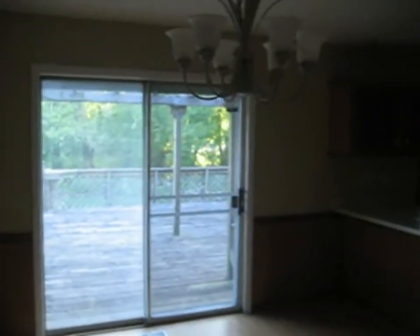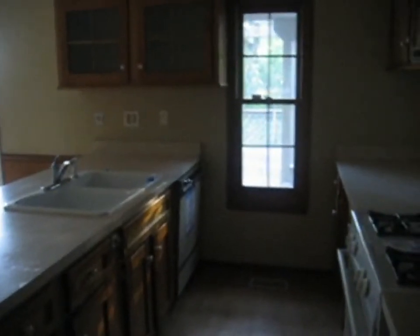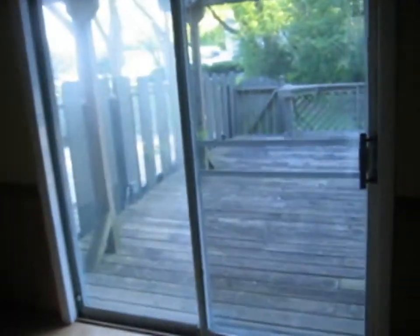Now we've got a kitchen with a wood laminate floor. This area, as you can see, has plenty of room for a table. In the kitchen, we do have an oven and stove, as well as a dishwasher. That's what the kitchen looks like — I'll give you a shot from the other angle. That's where the refrigerator would go. In this table space area, we do have a sliding patio door.